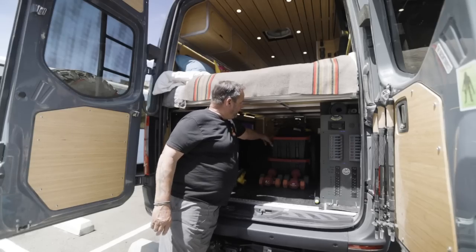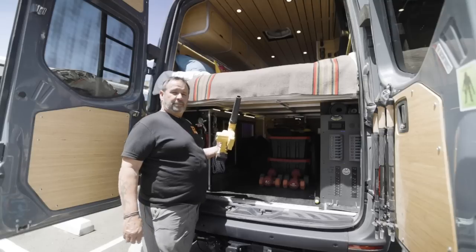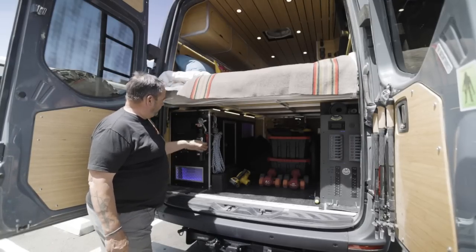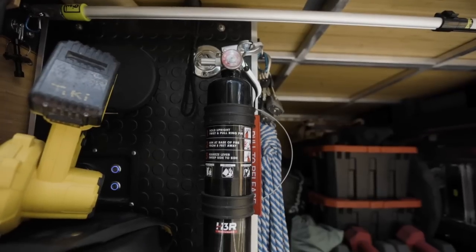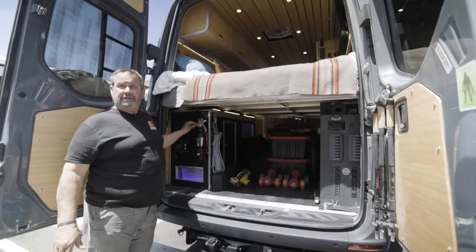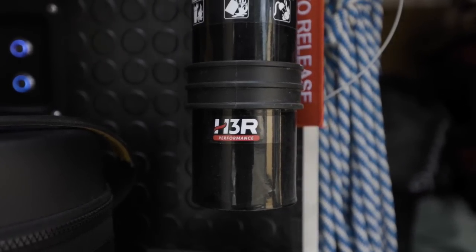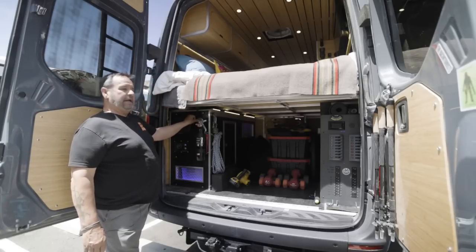We use Home Depot tubs — one is our first aid kit, one for tools, and we keep some camping gear. The most important thing for cleaning your van fast is a DeWalt battery-powered vacuum. On the front I have an H3R fire extinguisher — this is something you need to spend money on. These aren't cheap, but they will put out the fire and won't leave a mess; it uses a clean agent with a quick release. I always wonder why people don't want to spend $300 to save a $300,000 vehicle.